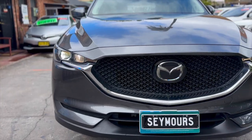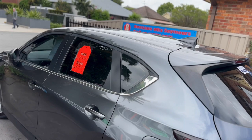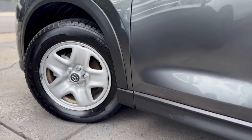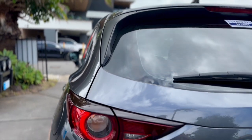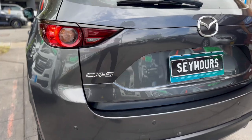Take your pick from quality used cars at Seymour's. All vehicles are backed with a one, three or five year warranty for guaranteed peace of mind. See for yourself at Seymour's on Tudor Street Hamilton. See more at Seymour's.